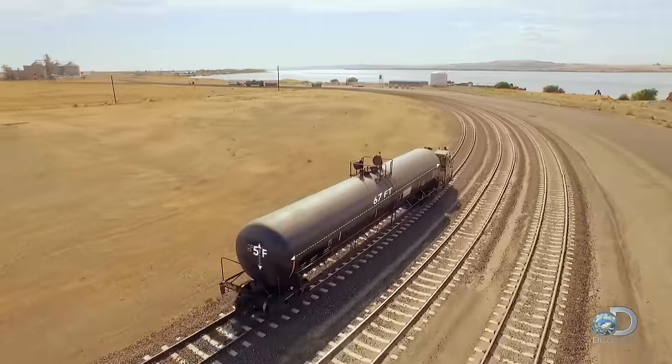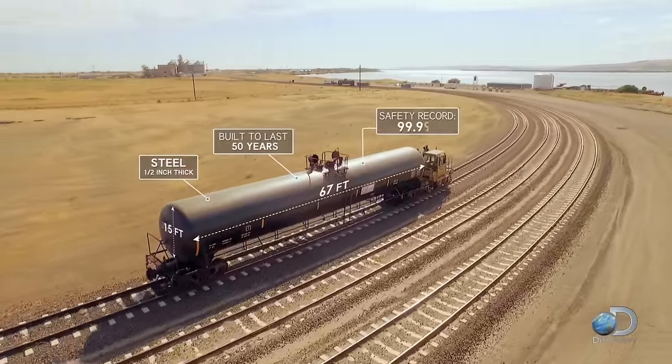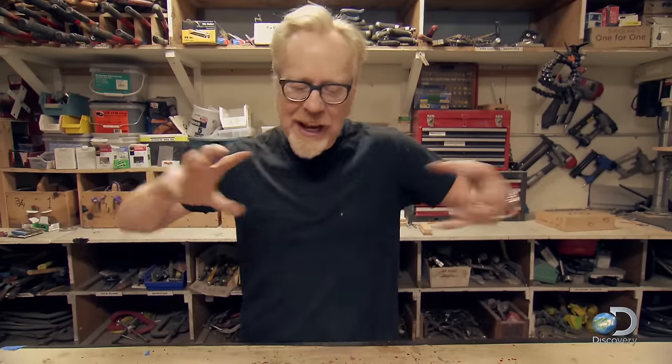An imploding tanker car — how could this happen? Tanker cars are giant: 70 feet long, 15 feet high, thick steel casing meant to contain things like fuel, even in case of a derailment. How could something like that spontaneously implode and crush itself?